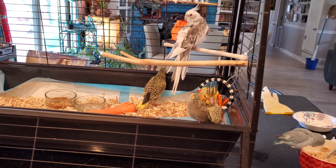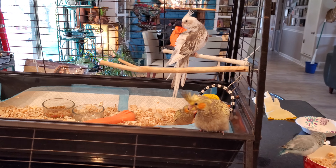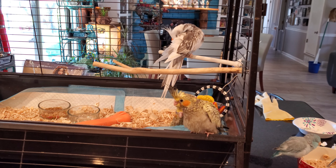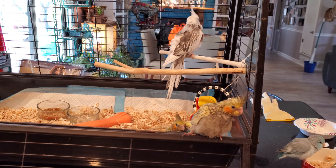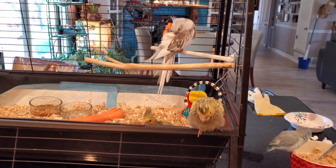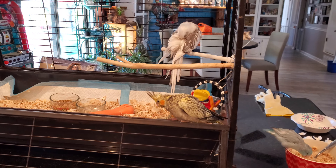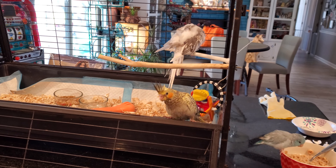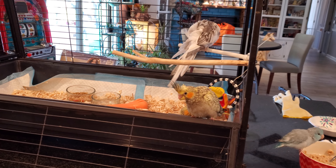Not that they will reject other birds — they really do seem to like their own kind as well as other birds. You can have more than one. If you don't want them to breed, then you want to have either two males or two females together.